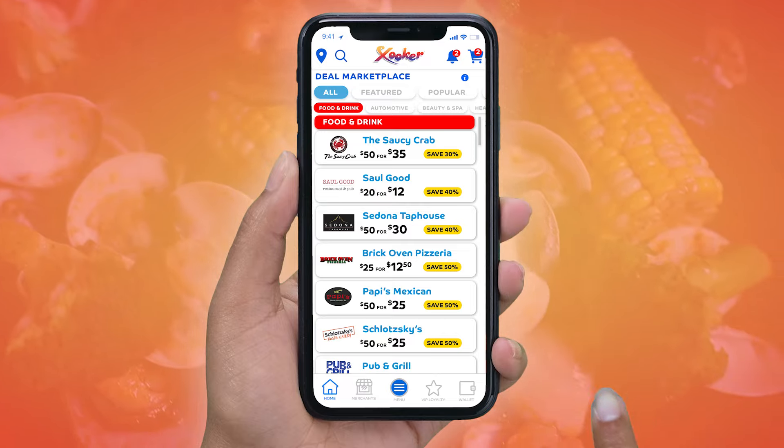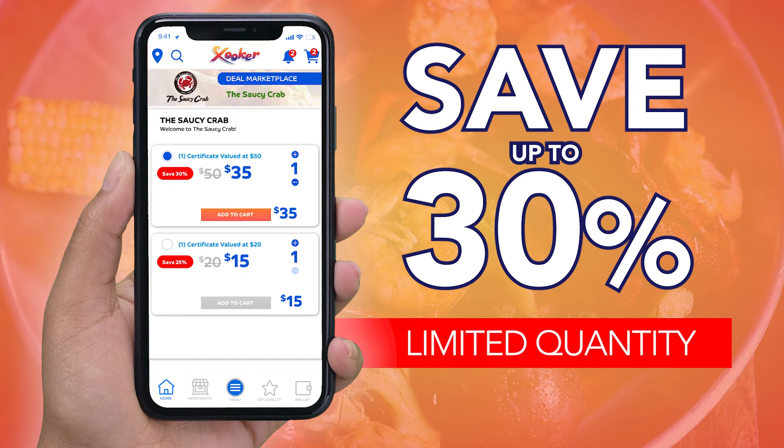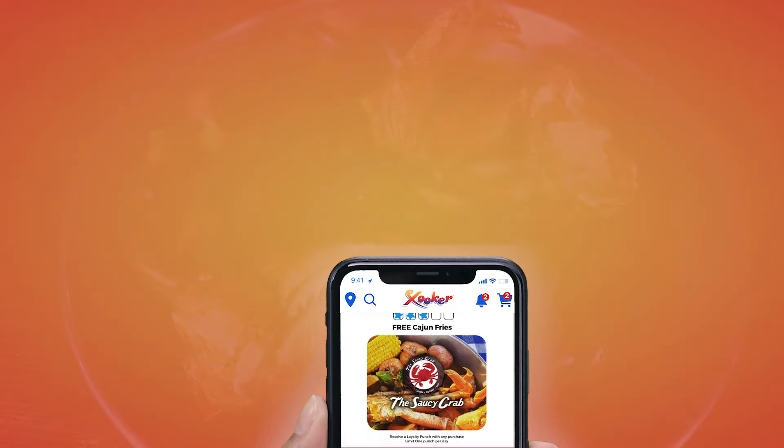Go to the Deal Marketplace section of the free Zooker app. Select their deal and save. Purchase the deal and save big while knowing you're helping a local restaurant. While on the Zooker app, join their VIP loyalty club and receive exclusive offers via email and text message.